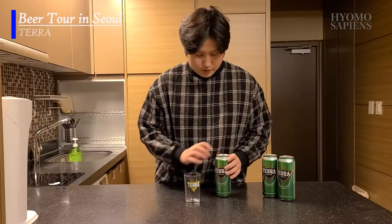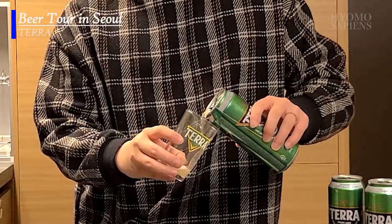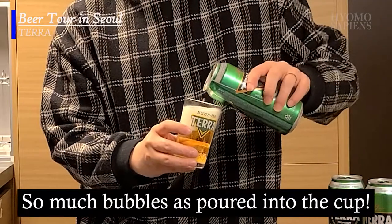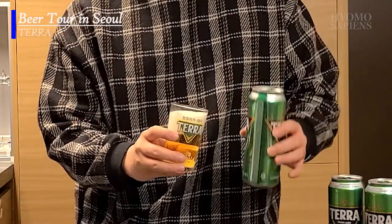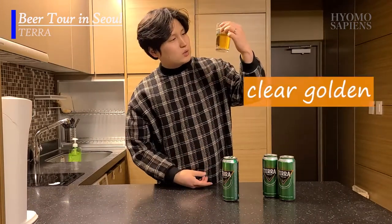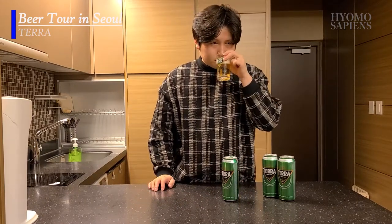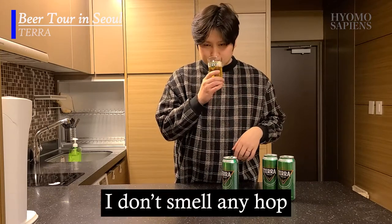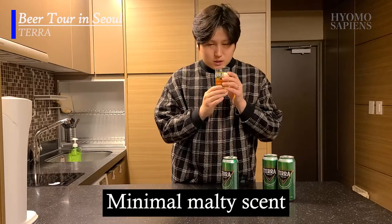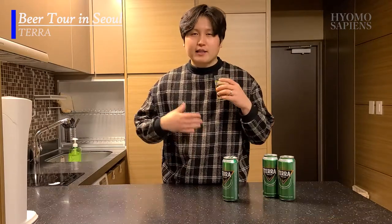Looking at the color — similar to the previous video on Cass, there are a lot of bubbles, which means carbonation, obviously. It's a clear golden color with a lot of carbonation. I don't smell much hop, just a little bit of a thin scent from the malt. For some reason I also smell a hint of bitterness, but I have to taste it first before I can identify what it is.